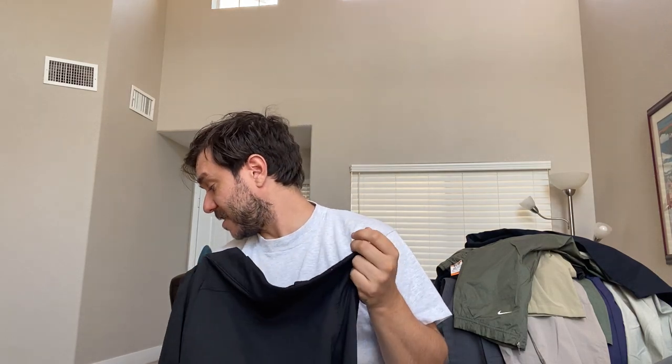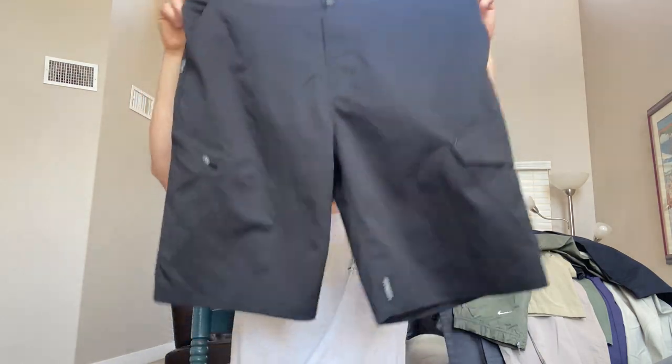At Savers to get the good stuff, I go on all the sales. I'm comfortable paying up because you actually get more quality on the days where it's not half off. Anyway, a pair of Fox Ranger mountain bike shorts — Fox Ranger stuff has a higher sell-through rate than regular Fox stuff because it's their mountain bike line.